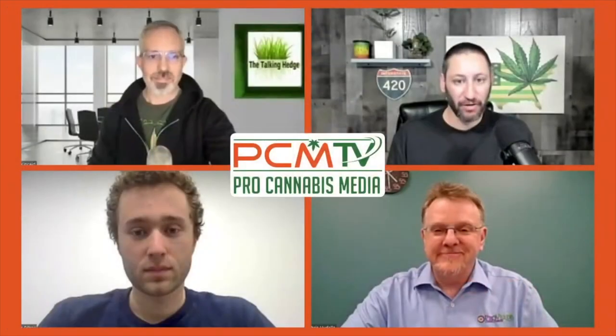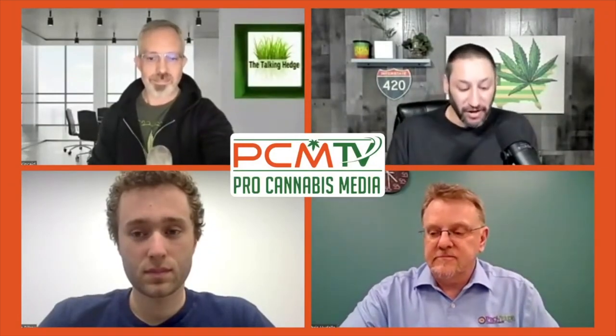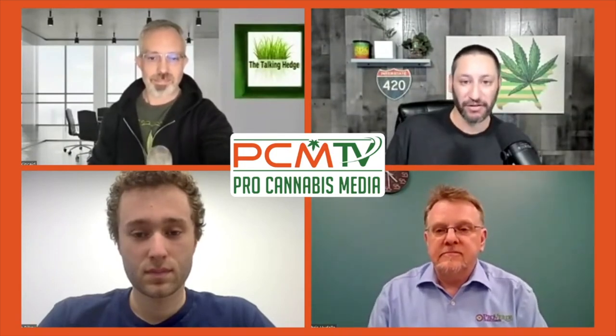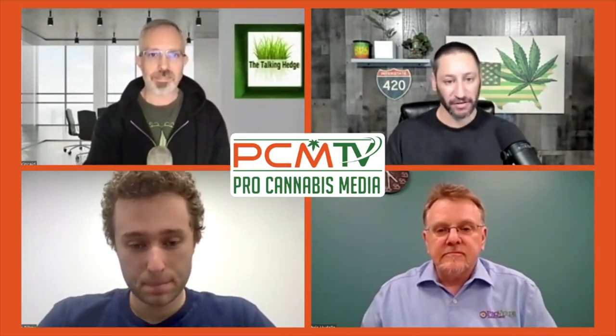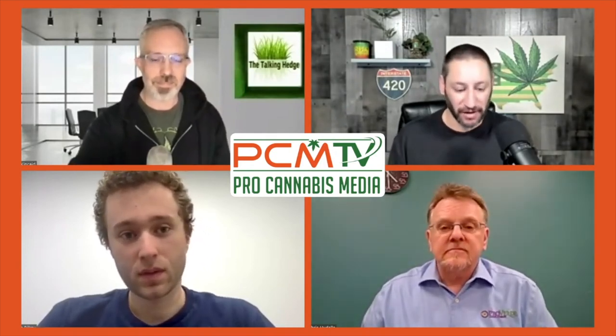Welcome back to the Green Rush Live. I hope you enjoyed that little 420 break. I want to welcome two great guests — we're going to get into some testing, which I love. I want to welcome Callum Hilke from Safety the Labs and Chris Hudala from Pro Verde. Let me have Callum introduce himself and tell us a little about himself and the lab he represents, and then we'll have Chris.